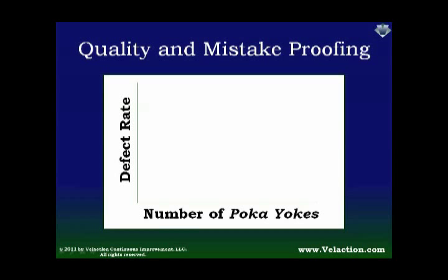As you start moving forward and trying to get rid of mistakes using mistake-proofing devices, what you're going to find is that there's initially a very, very steep drop-off in the defects that you're going to experience with just a few Poka-Yokes — and basically it's the Pareto effect.